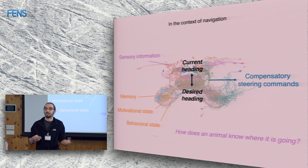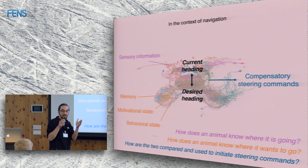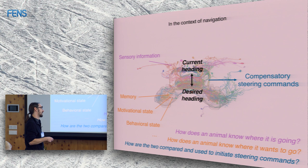You can ask three questions: how does an animal know where it's going — that's the compass; how does an animal know where it wants to go — that's the goal; and how does it initiate steering if the two angles don't match? Normally I just talk about one of those three things, but today I can give you the whole trilogy.